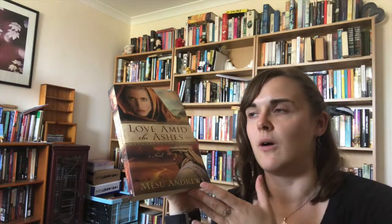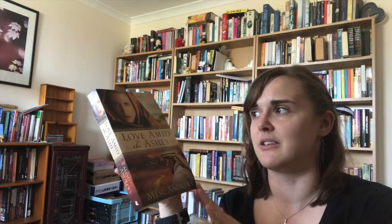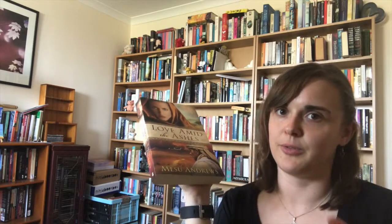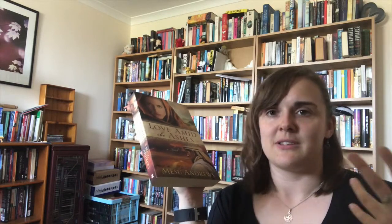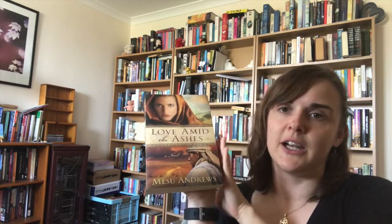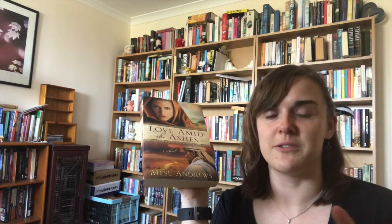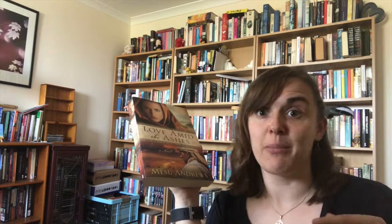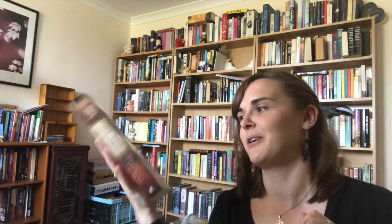Question two is: which book on your shelves takes place in the oldest time period? One I've come up with is Love Amid the Ashes by Matthew Andrews. This is set at the very beginning of Old Testament times and is based on a couple of stories from the Bible. The main characters are Job, who in the Old Testament was tested by the devil — he was a wealthy man who loses everything — and Dinah, who is the daughter of Jacob, sister of Joseph, great-granddaughter of Abraham.